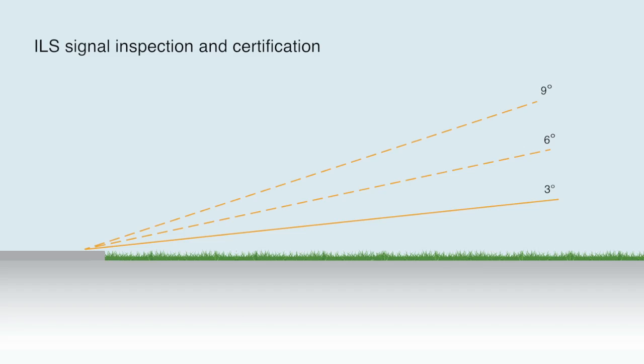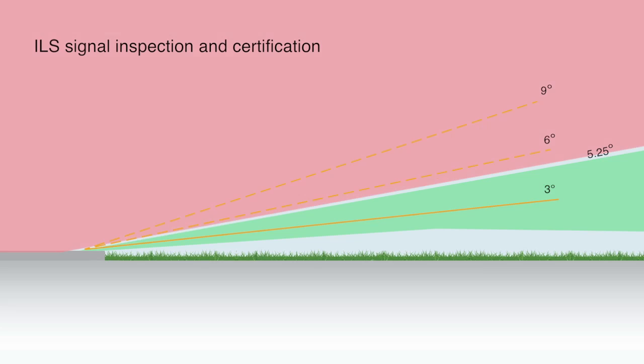The ILS signal is regularly inspected and certified for operational use in accordance with ICAO regulations. However, the upper limit of the flight inspection area has an angle of 5.25 degrees from the runway. This means that ILS signals above 5.25 degrees — which includes false glide slopes and glide slope reversal signals — are outside the required inspection area.